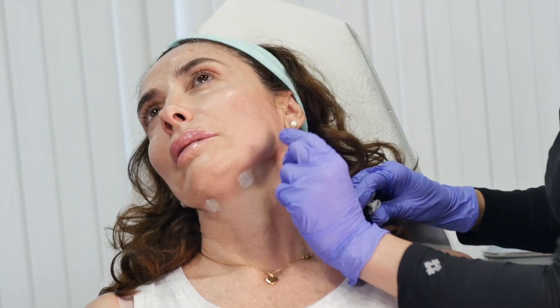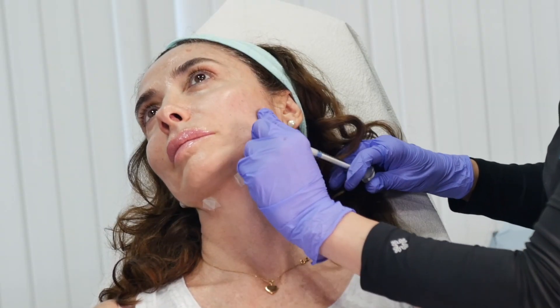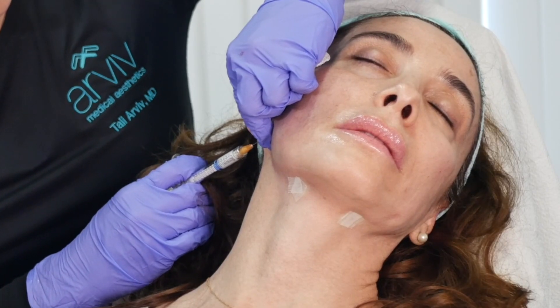My favorite to use is Radiesse, but some people get a little scared with Radiesse because it's not something that you can dissolve, and they're like, what if I don't like the results?